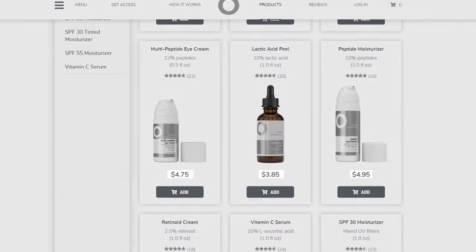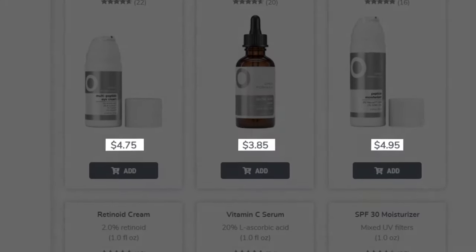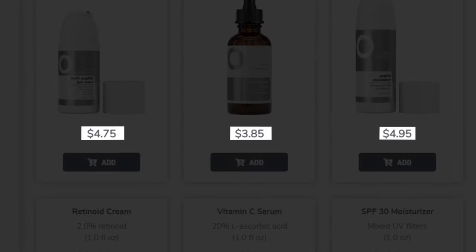And if you're curious as to why our prices are so low, it's because that's what it costs to make the products. No markups, no store margin, no celebrity endorsement fee.